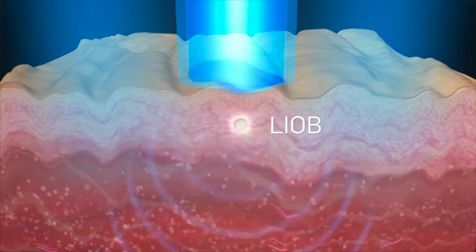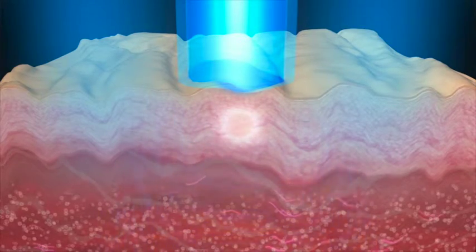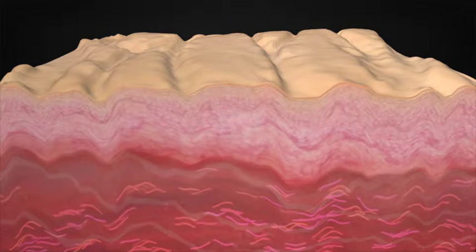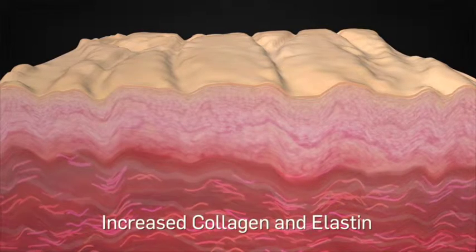The formation of LIOBs creates a pressure wave and initiates an epidermal repair mechanism involving cell signaling and inflammation, resulting in dermal remodeling response. These factors lead to stimulation of new collagen and elastin production.